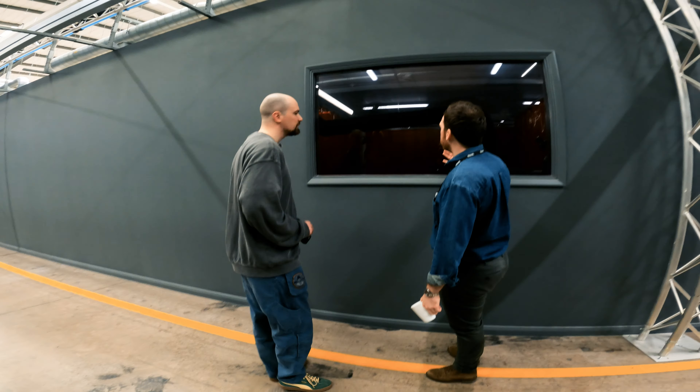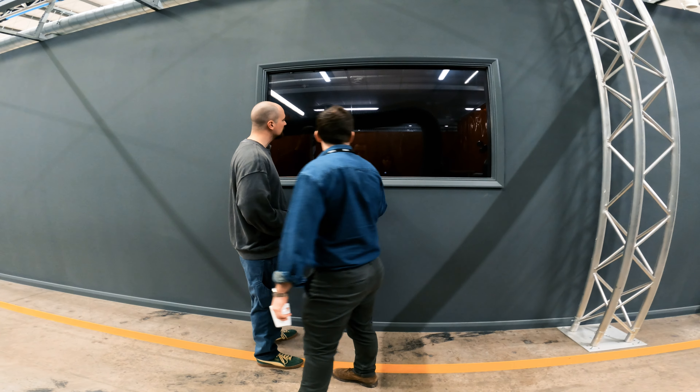These windows have a shade on them because it's obviously welding — there's welding going on inside.